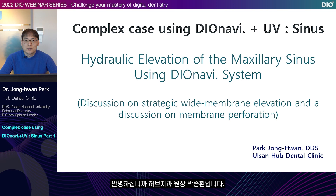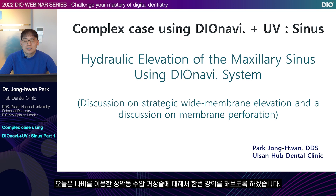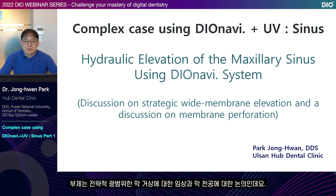Hello, my name is Park Jong-Hwan, a dentist practicing in Ulsan Hub Dental Clinic. Today, I'm going to give a lecture on hydraulic elevation of the maxillary sinus by using the DIOnavi system. The subtitle is a clinical study on strategic wide membrane elevation and a discussion on membrane perforation.